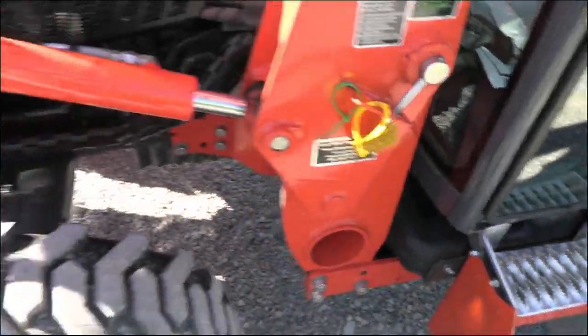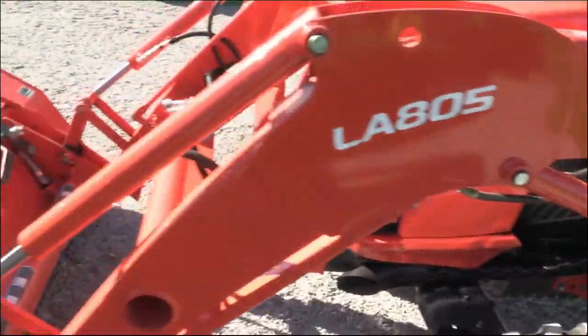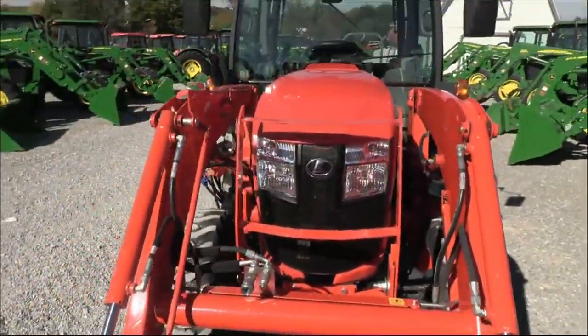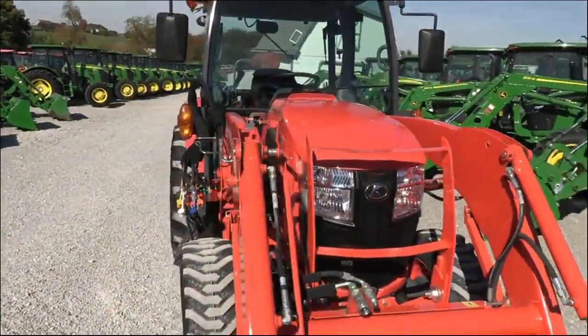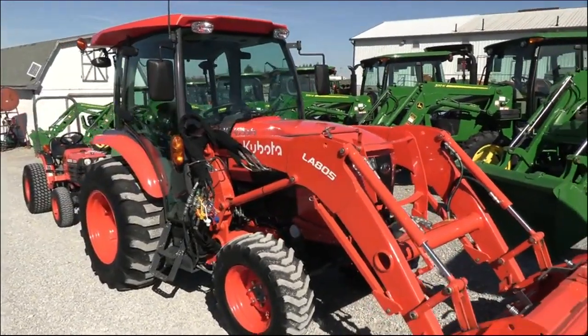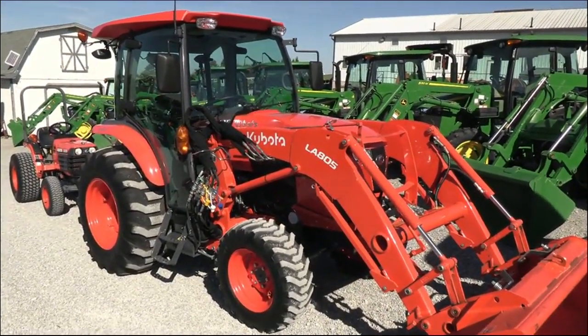We do take trades, we also offer financing for qualified customers, and we can arrange delivery within the US. If you have any questions regarding this tractor or any of our other used tractors, please contact us at Mast Tractor.